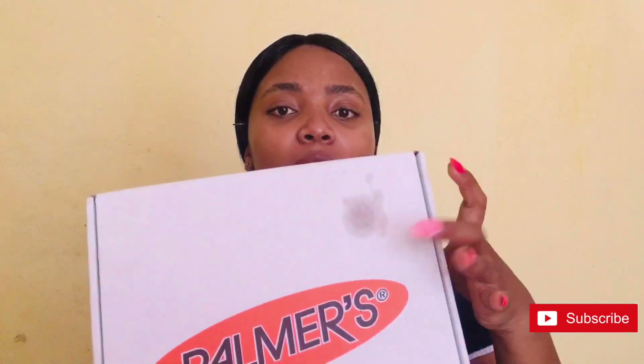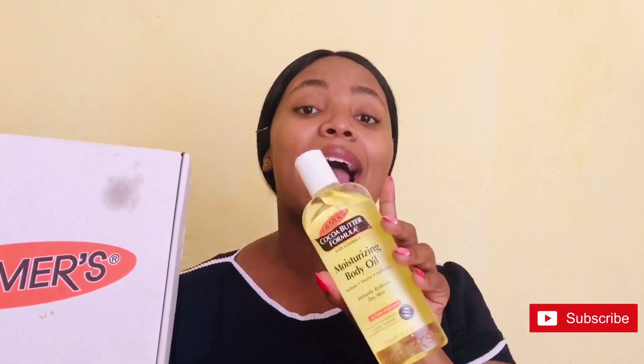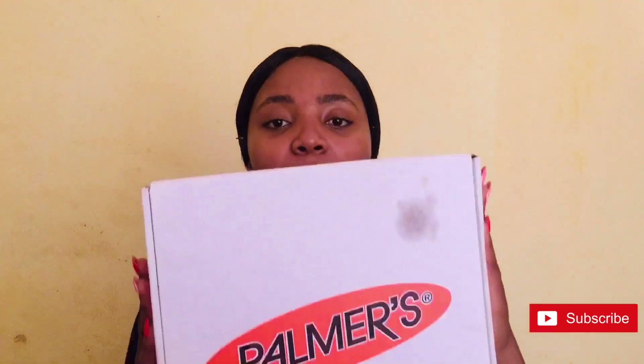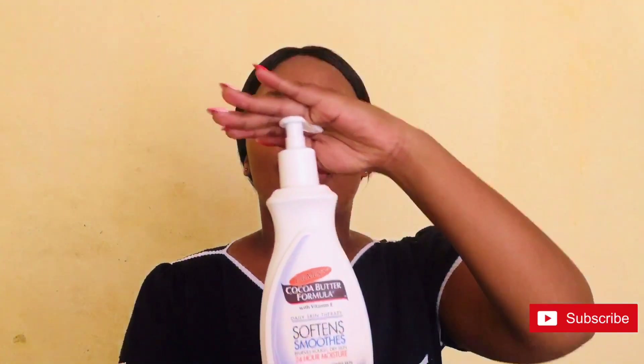Let me show you everything came in this box — never mind my stain, the stain was caused by the oil after I had opened it. It didn't come sealed, so I take the blame for this. So it came in this box and these are the products I got: this oil, it's a moisturizing oil; I got this lotion; and I also got this.